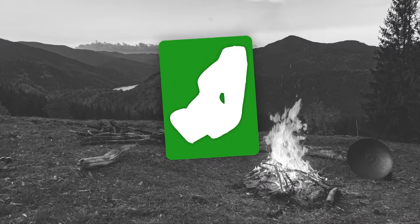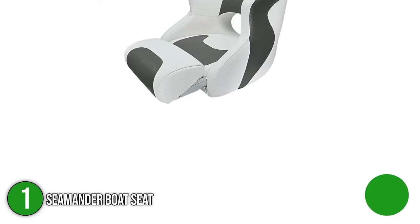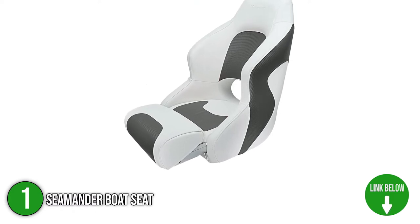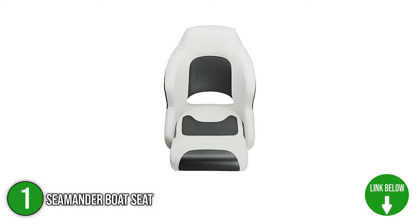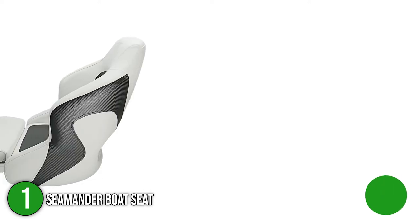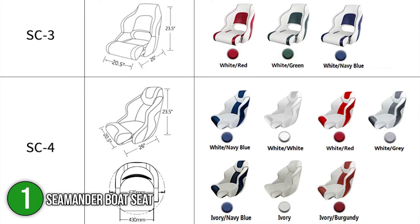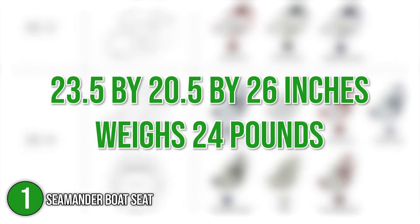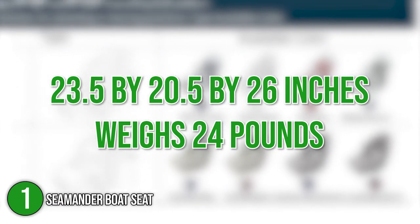The first boat seat on our list is the Seamander Boat Seat. The Seamander Boat Seat's curved design ensures that you will be in the most comfortable posture while on the water. The mounting is conventional and the seat includes pre-drilled bolt holes, making the setup process a breeze. All the screws you'll need to attach the seat are included in the package. In terms of size, the Seamander measures 23.5 by 20.5 by 26 inches and weighs 24 pounds.